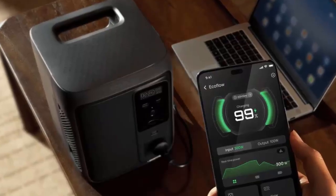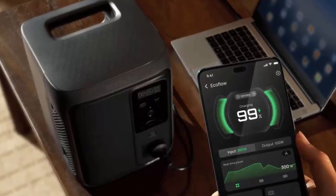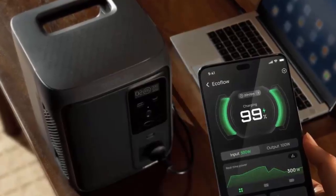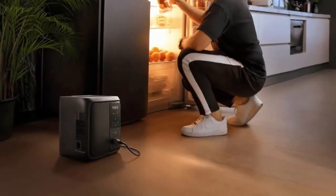Right now, EcoFlow is offering the Delta 3 1000 Air for $299 — a massive $200 off its original price. Plus, buyers get a free 65-watt charger with their order. Units are set to ship from mid-December, so early buyers will be first in line.